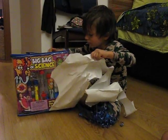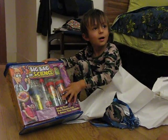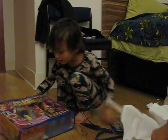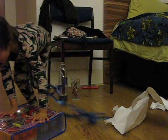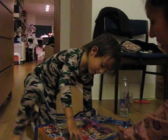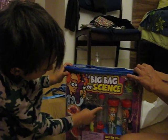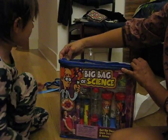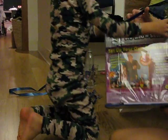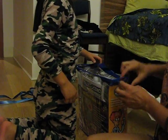Oh wow, another one! Is that a Steve Spangler thing? It is — Big Bag of Science. Is that Steve Spangler? Is that Spangler? Turn it around — it almost likely is. That's so cool!